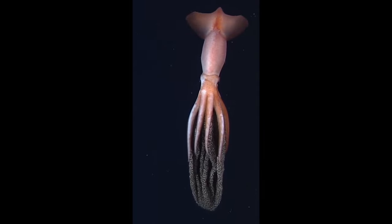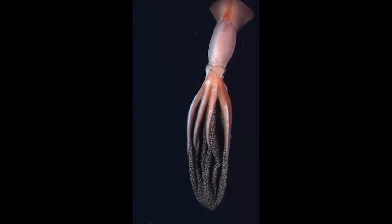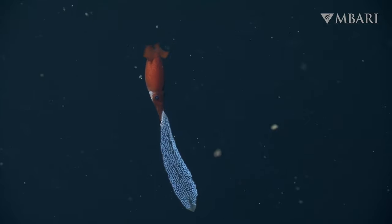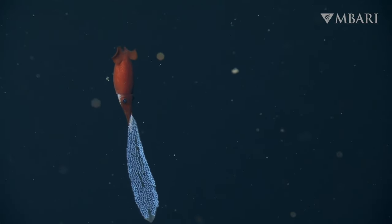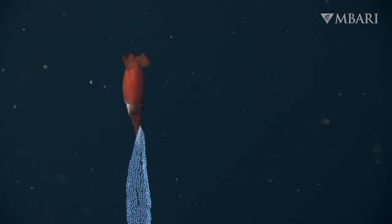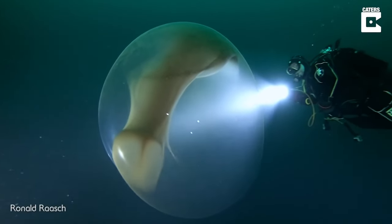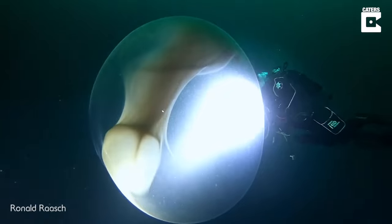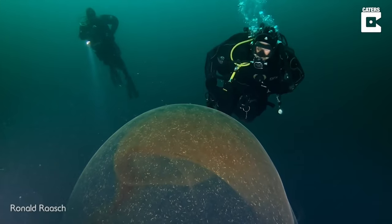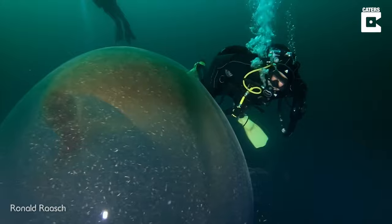Squid are pretty alien-looking creatures, but it's not just the squid themselves — it's actually their eggs. As squid lay eggs, the females keep hold of them, resulting in an insane gelatinous mass hanging from their body containing tens of thousands or even hundreds of thousands of eggs. Once ready, depending on the species, they'll either attach these to rocks or seaweed, or just release the eggs into the drifting currents. Here's footage of divers discovering what could be the egg sac of a giant squid. Luckily, squid aren't very caring mothers, so once they've released the sac they don't protect the eggs further.